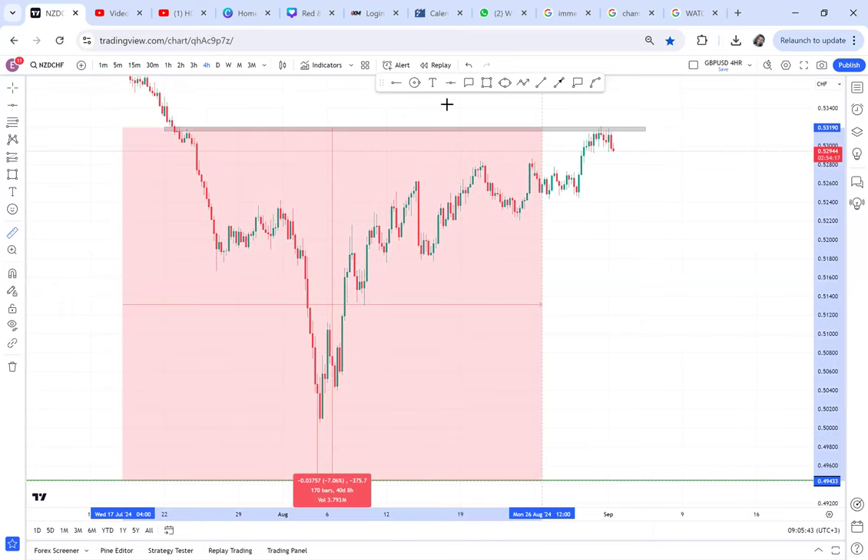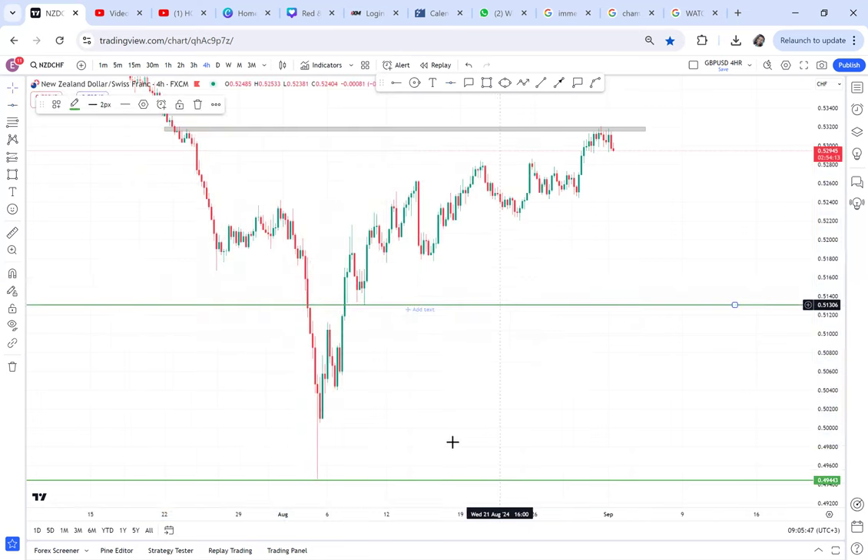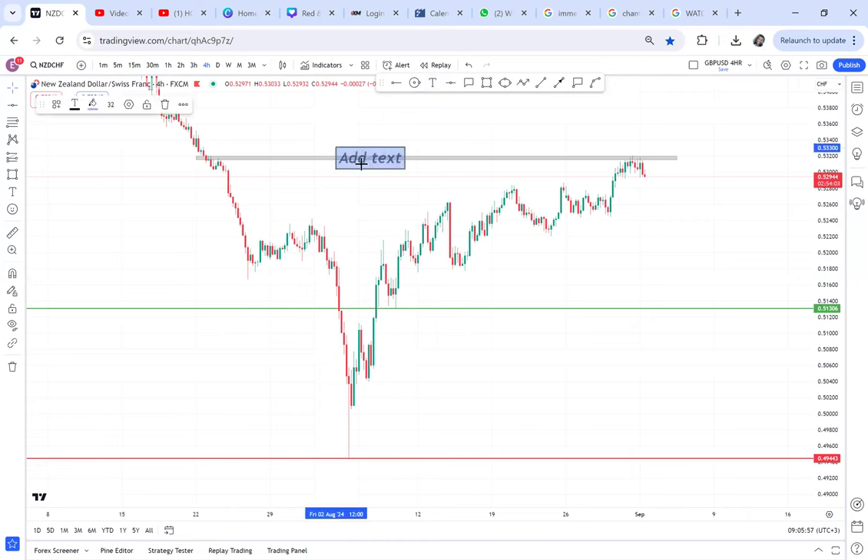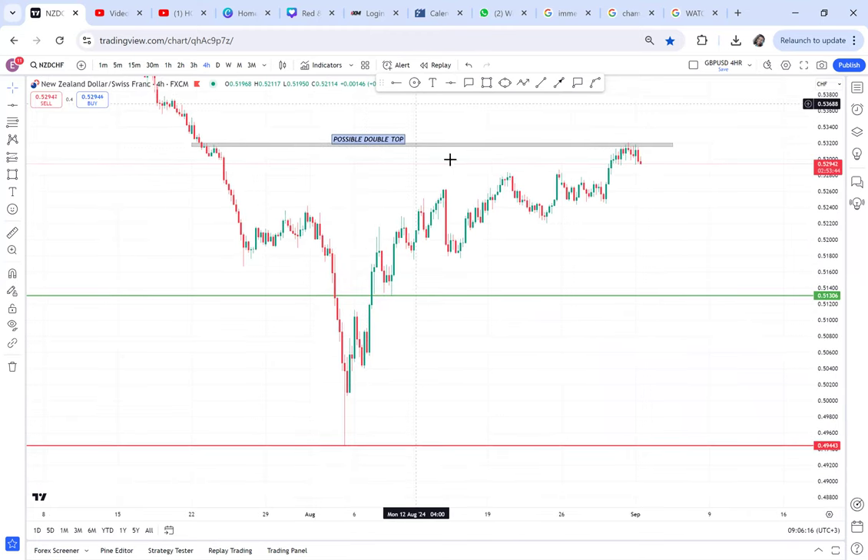We are trading this double top. I don't know how long it will take, but if we get a confirmation we don't know how long it will take to hit our neckline. I want you to go and mark that double top on NZDCHF — it is a possible double top because the market can still continue up. Mark it very visibly. We also have our halfway point and our neckline. So: GBPUSD has a double bottom set up, and NZDCHF has a double top set up.